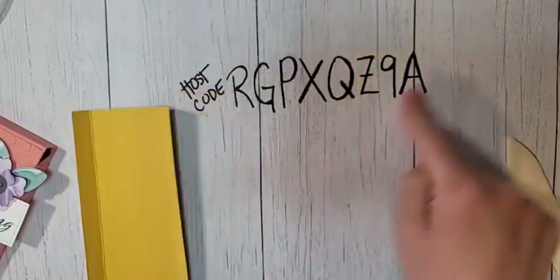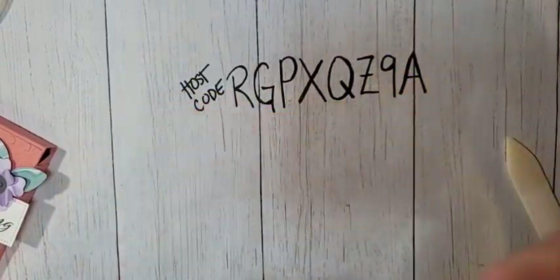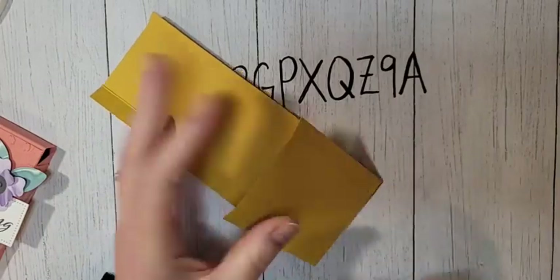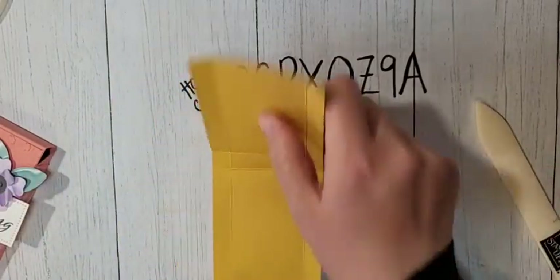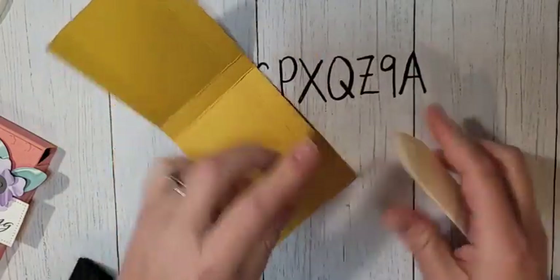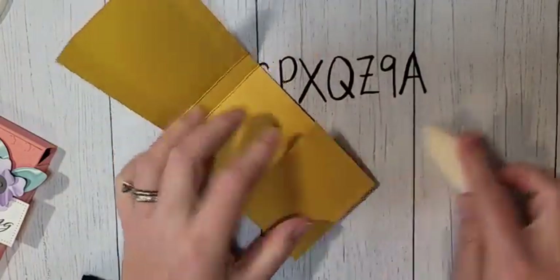If you are placing an online order, make sure to use this host code when you purchase in my online store. All orders will receive a PDF with three exclusive projects. When your order is over $50, you're going to receive a make-and-take kit to coordinate with that PDF so you can make those cards as well.